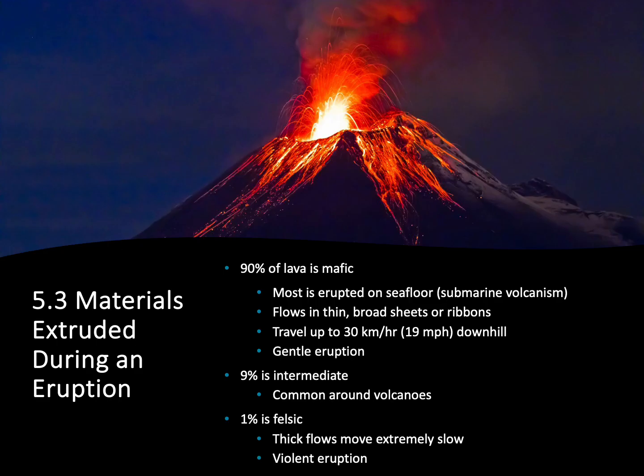The first thing that's being released during an eruption is lava. The big difference in our different types of lava is the chemical composition — whether it's felsic, mafic, or intermediate. About 90% of the lava being released at the surface is mafic. This is really lucky for us because mafic lava is the one that produces really gentle lava flows. The lava is so thin and so hot it's going to flow into really thin, broad covering sheets or ribbons of lava.